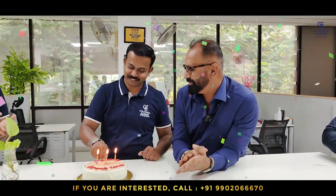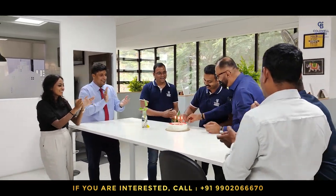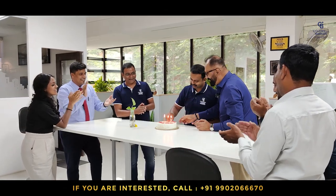Happy birthday to you. Happy birthday to you. Happy birthday dear Gangadha. Happy birthday to you. May God bless you.